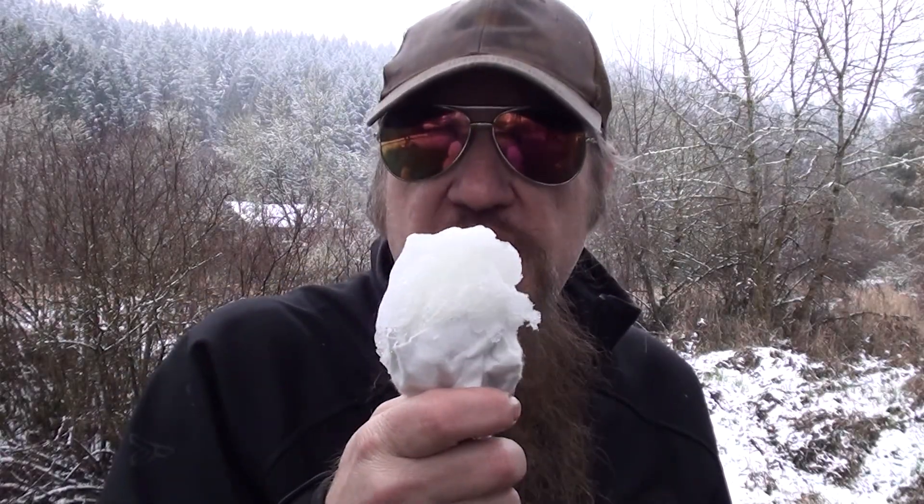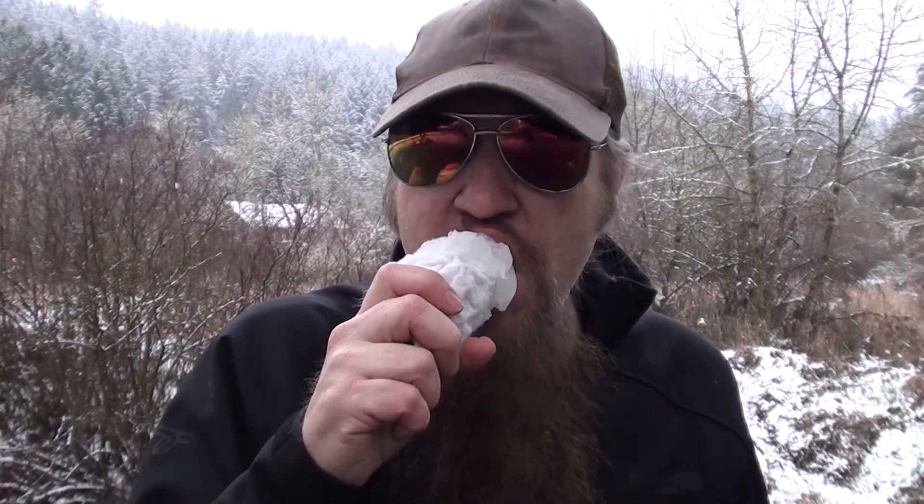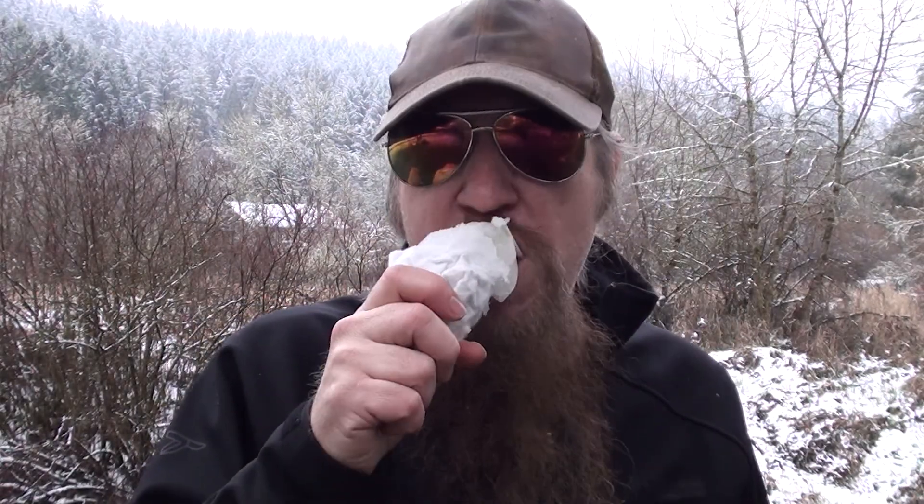Jim just gave me a real snow cone — check that out. Mmm, not bad. Where'd you get this, Jim? Don't eat the yellow snow, Jim! Hey, I want to thank you for stopping by and checking my video out. Just remember folks, don't get better than this. Catch you later.